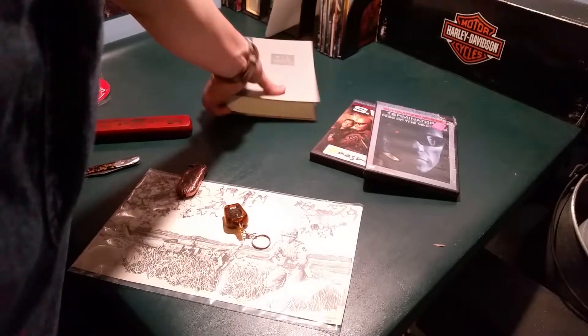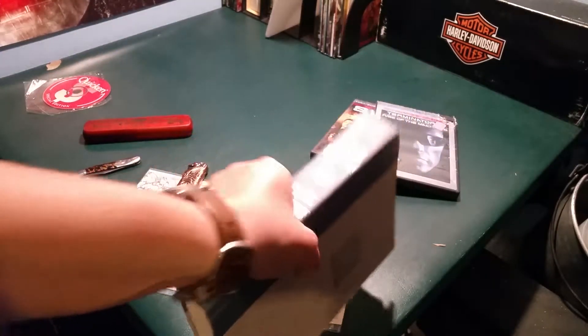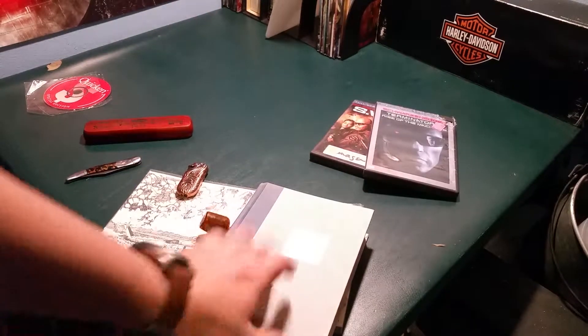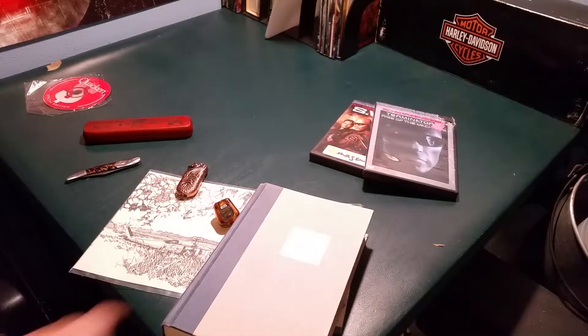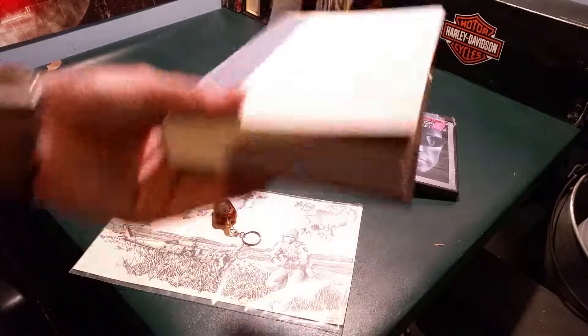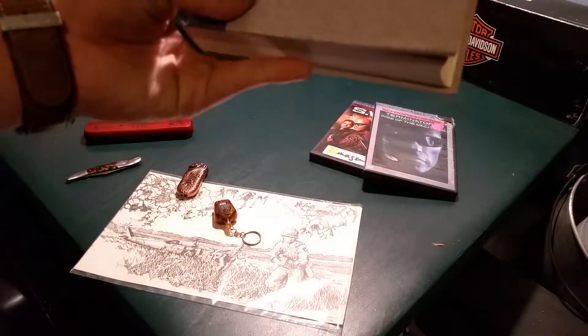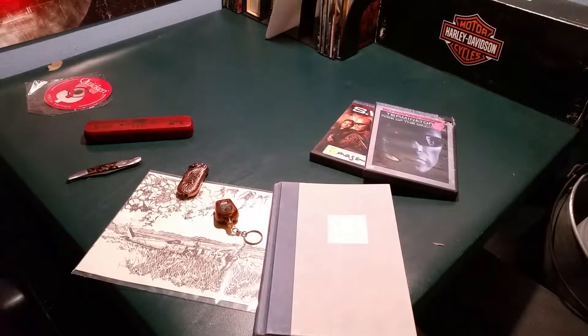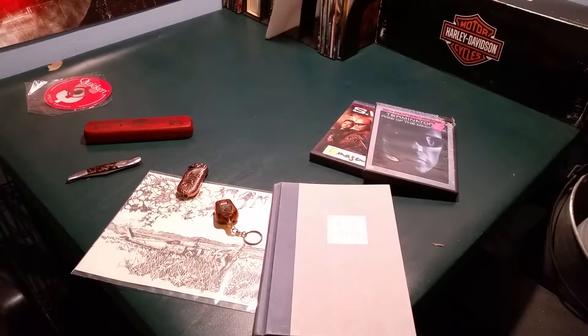My dad is into W.E.B. Griffin, so I picked him up a hardback book of W.E.B. Griffin. I've actually got two books over here already for him that I picked up in the last episode of Thrift Store Finds. So yeah, that's kind of it. I hope you guys enjoyed this video — remember to subscribe if you're new, like the video if you like it, and I'm out. Peace.